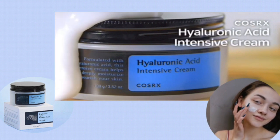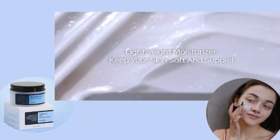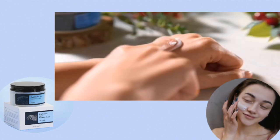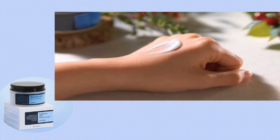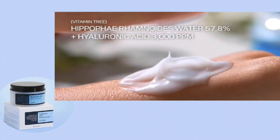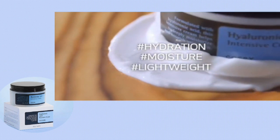Now talking about its side effects, if it has any — if you have oily skin, this cream is not suitable for you in summer. But if you try to use it in winter, it is good for oily skin, sensitive skin, dry skin, and patchy skin.